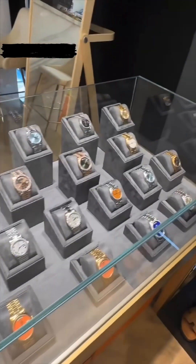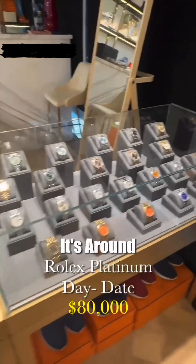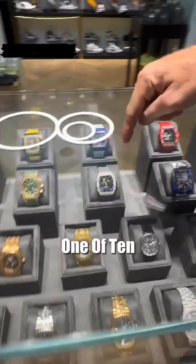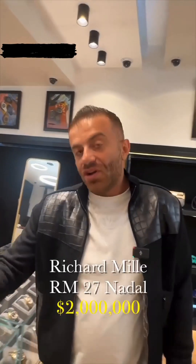Rolex, but all vintage. How much are these? Is that a platinum dated? Yeah. It's around $80,000. This is around $500. This is unique — this is the most expensive watch here. The RM27 Nadal is $2 million. $2 million? Yeah.